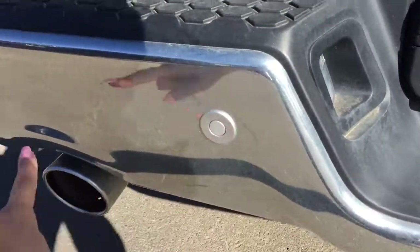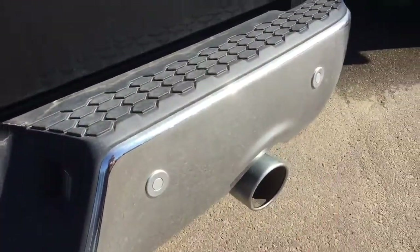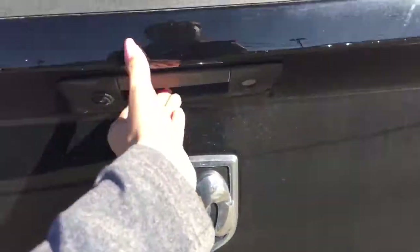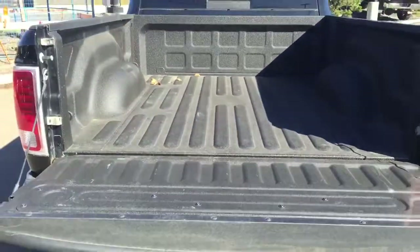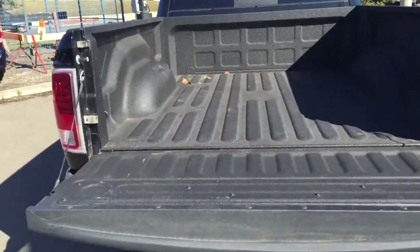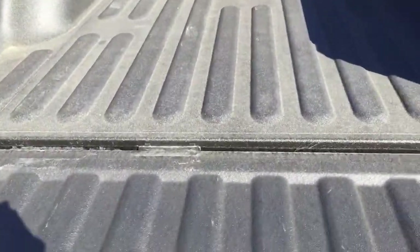On the back here we've got your backup camera and on the bumper we've got those park sensors on both sides. If we open up the tailgate you get a nice look into the box — it does have a box liner so your box will stay protected.